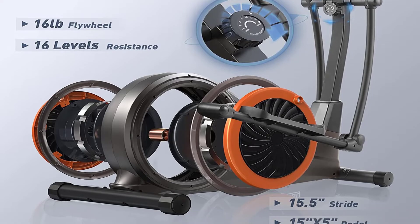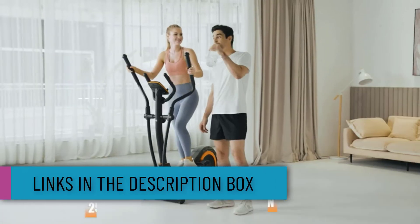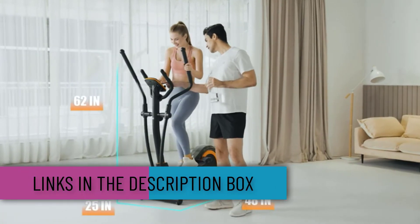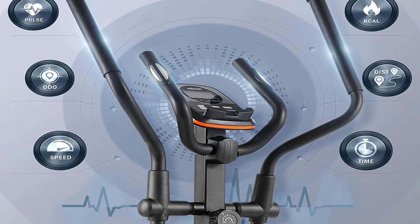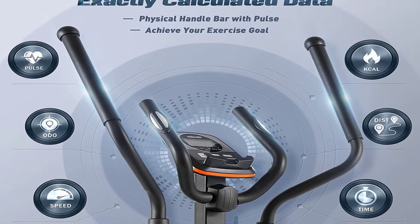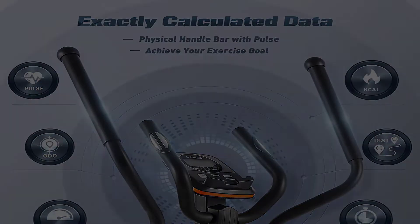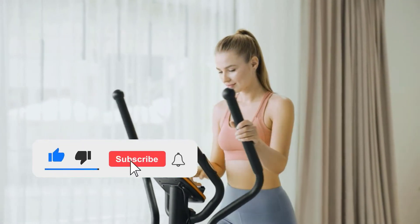It comes with a 16-pound flywheel with 16 resistance levels that make it ideal for beginners and professionals alike. The machine has a heavy-duty base that ensures stability, and a maximum holding capacity of 400 pounds. Additionally, the digital monitor records your pulse, time, speed, distance, and calories for you to keep track of your workout schedules.